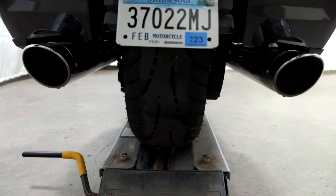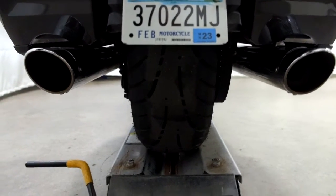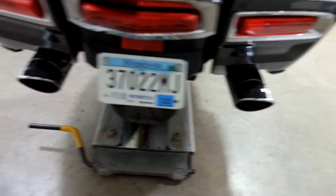The rear tire has got some good tread still on it, but again there is weather cracking, and it is getting a flat patch in the middle. They've also got aftermarket pipes on it.